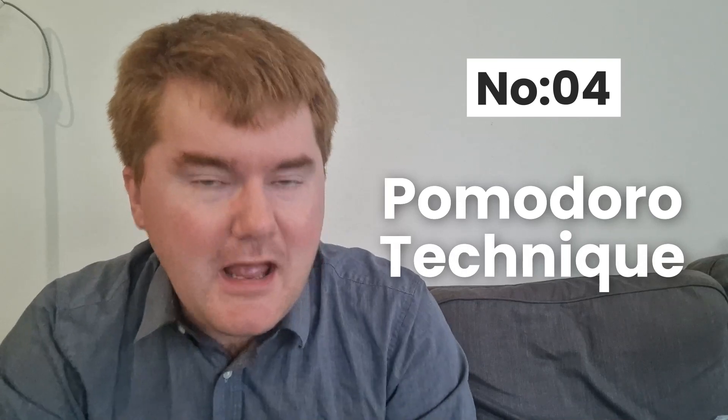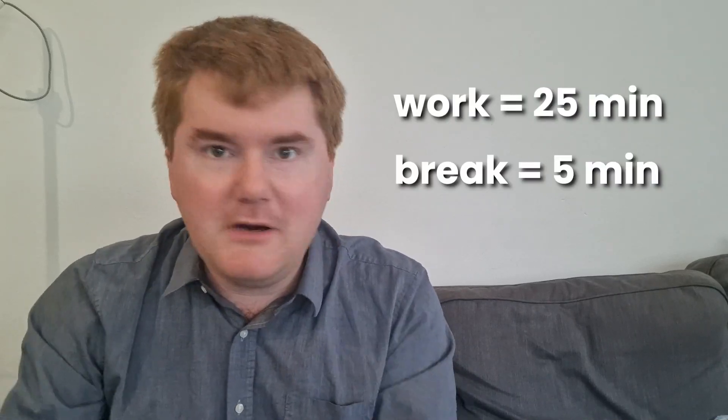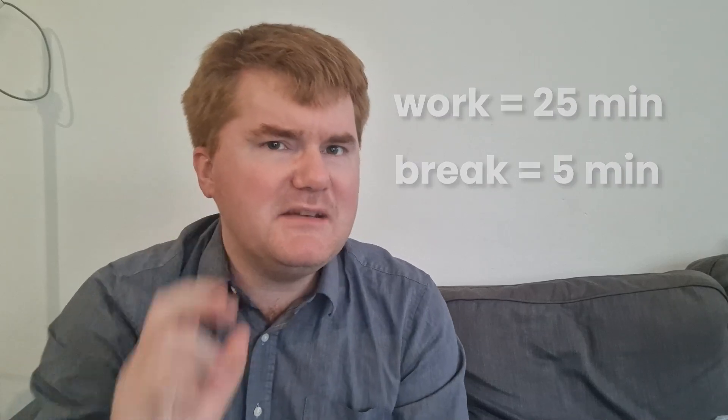Number four is the Pomodoro technique — I'm sure you've heard of it already, but with a slight twist. You work for 25 minutes, then take a five-minute break, 25 minutes, five-minute break. I've created some IGCSE practice worksheets which are very based on actual IGCSE questions, which you can then apply your Pomodoro technique to. Everything about that is in the description below.